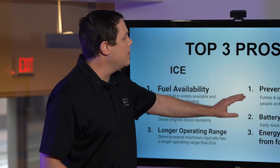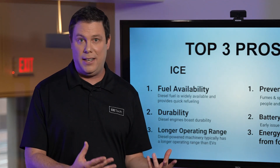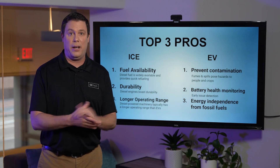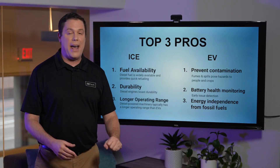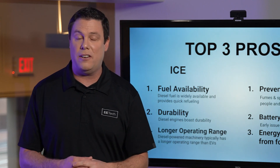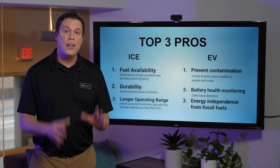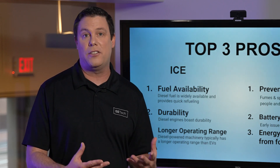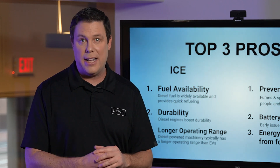Now let's take a look at EVs. Number one, prevent contamination — I think this is its biggest selling point. Nobody wants to eat contaminated food; that's going to have catastrophic repercussions for production and sales, so that is a huge plus. Number two is battery health monitoring — there is more transparency here, with early issue detection available, and that's a huge advantage. Next is energy independence from fossil fuels. I'm going to push back a little, because it's going to take fossil fuels to extract the rare earth minerals and then transport those to their destinations.